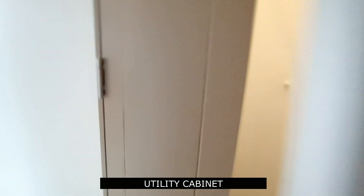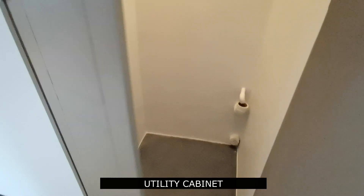And we have the utility cabinet and traditional storage.